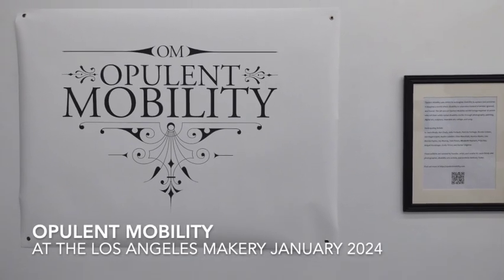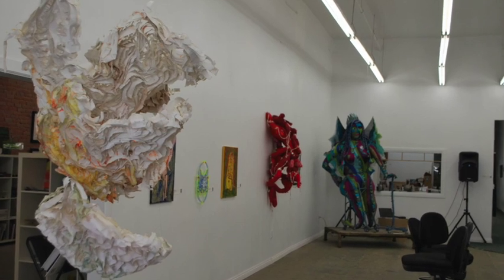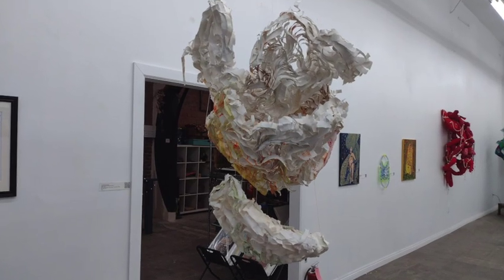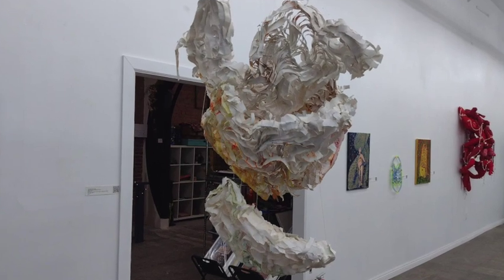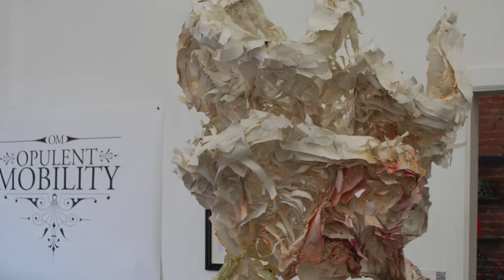Welcome to Opulent Mobility at the Makery. This ninth annual exhibit brought 18 different artists together to tell their wildly varied disability stories. They told their stories through photography, sculpture, digital art, fiber art, and song.